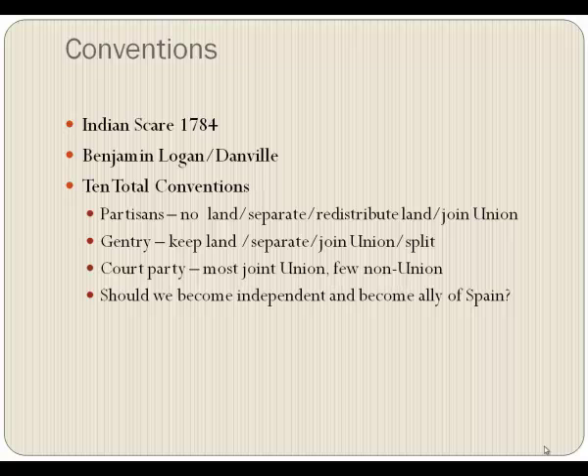They didn't have political parties per se — they had partisan groups. The group called the partisans were people who owned no land. They had come in late, maybe had businesses and money but no land. They thought Kentucky should separate from Virginia, take all the land that was owned, redistribute it, and then join the union.